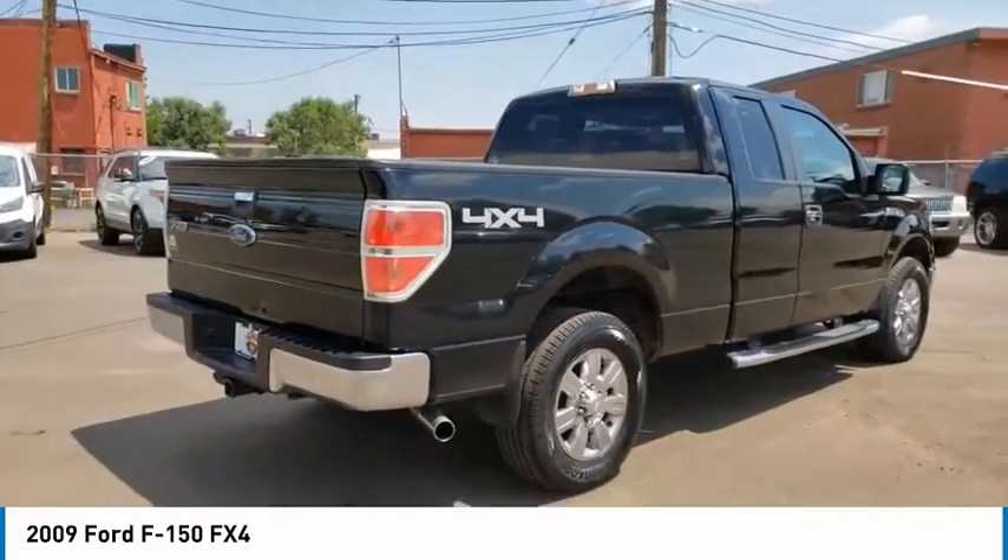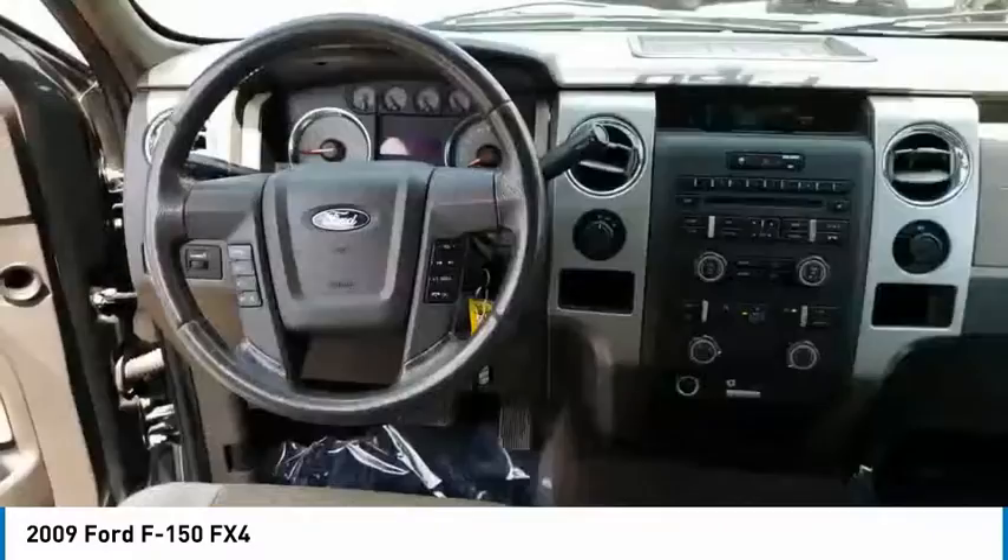This vehicle has less than 140,000 miles. Here are some of this vehicle's great options.